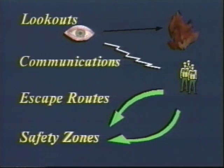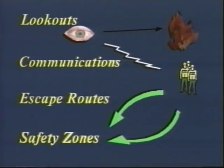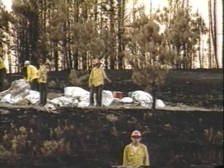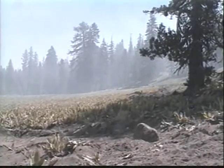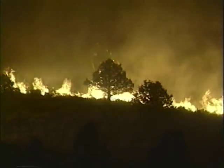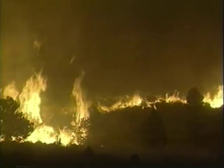Safety zones are the final component to complete the LCES system. The idea of a safety zone is often misunderstood. Safety zones are pre-planned locations where firefighters can find refuge from expected danger. Fire shelter deployment sites have been incorrectly called safety zones — there is a huge difference. The use of a fire shelter is only a survival alternative. Tactics must never be developed around the use of deployment sites. A safety zone is an area where fire shelters are not needed for firefighters to be safe from expected fire behavior. The effectiveness of a safety zone is determined by how far the firefighters can be removed from the heat source.